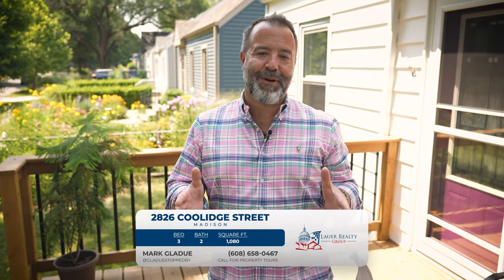Hey there, welcome to the Eakin Park neighborhood. My name is Mark Gladjew and I'm with Lauer Realty Group. We're at 2826 Coolidge Street in Eakin Park, and what I can say is a lot of the homes may look the same from the outside, but this one is special on the inside.